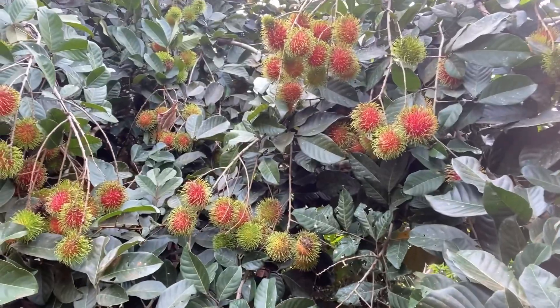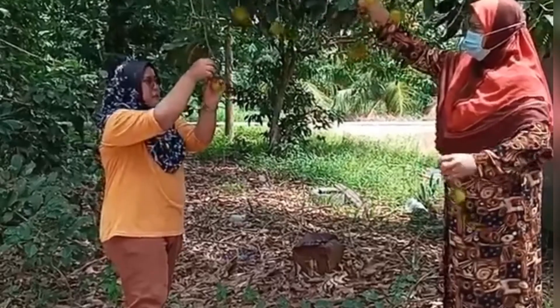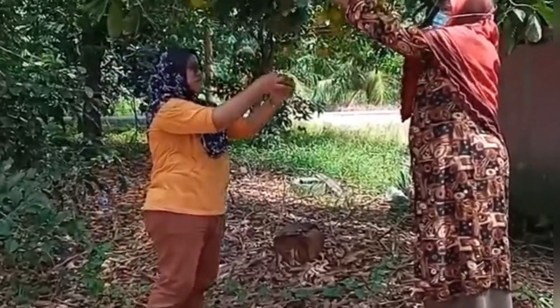Dah cukup untuk hari ni. Jom kita petik rambutan kuning dekat pokok. Pokok ni banyak semut, so kena hati-hati.